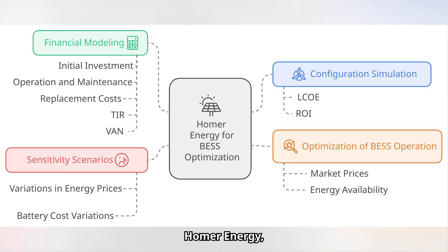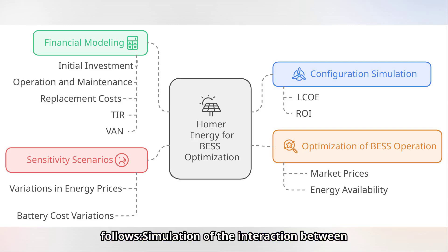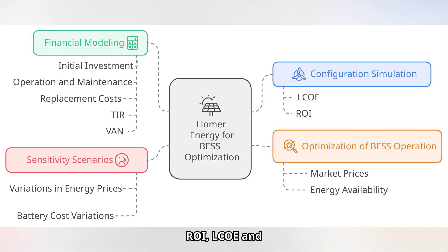Homer Energy, developed by the National Renewable Energy Laboratory, specializes in hybrid systems. The salient features are: simulation of the interaction between solar, wind and storage; financial modeling to calculate indicators such as ROI, LCOE and NPV; and sensitivity analysis to project energy costs and prices in different scenarios. It is a complete solution for projects that integrate multiple generation and storage sources.